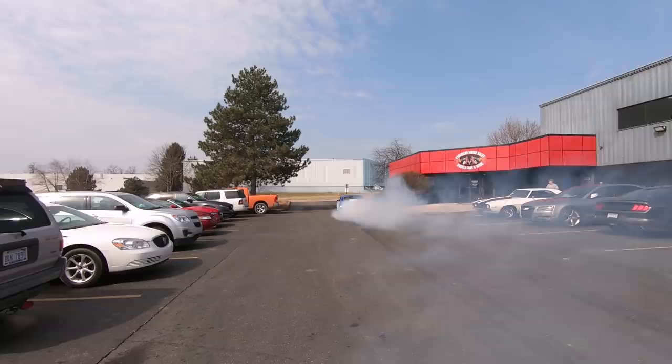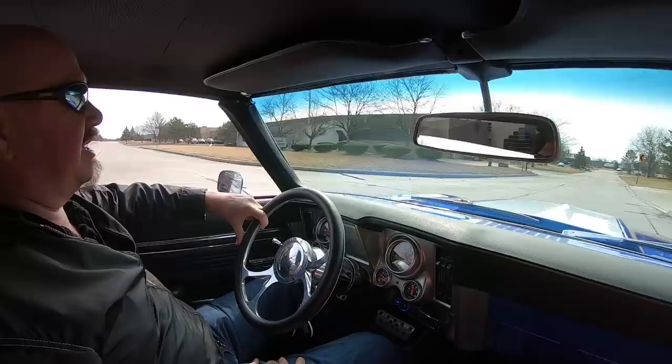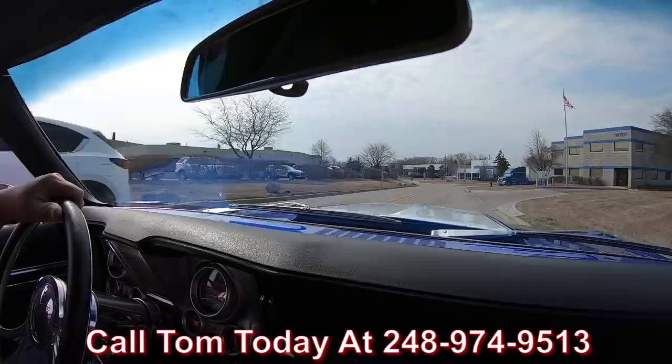Let's go for a ride in one badass 69 Camaro — Baldwin motion power under the hood, Gear Vendor, Turbo 400 — ready to go. We can ship it anywhere in the world. Just give us a call at 248-974-9513. Tom will explain to you how easy it is to park this dream in your driveway, no matter where you live in the world.